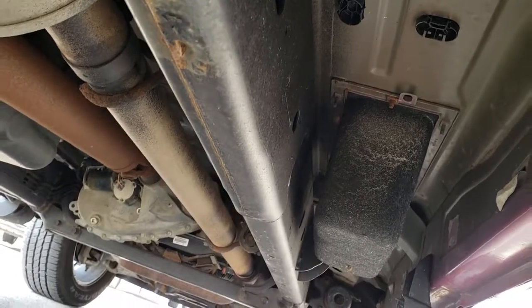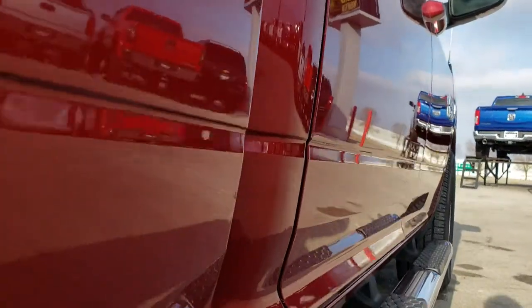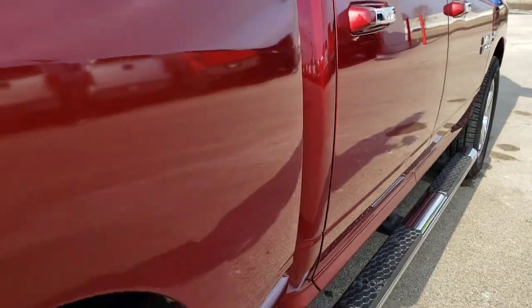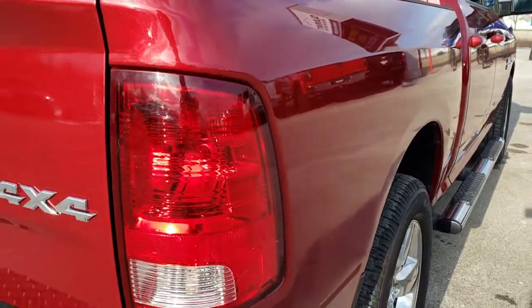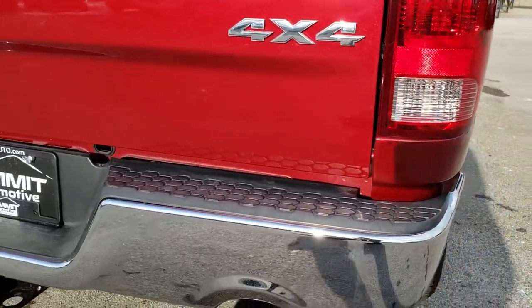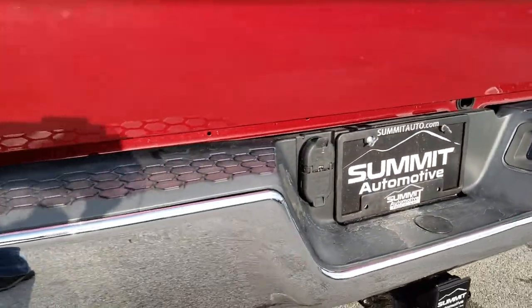Speaking of the frame and underbody — really clean underneath here. The only thing I saw was one tiny little ding on that box side just above the wheel well. Other than that, very nice. The rear bumper is in nice condition as well.